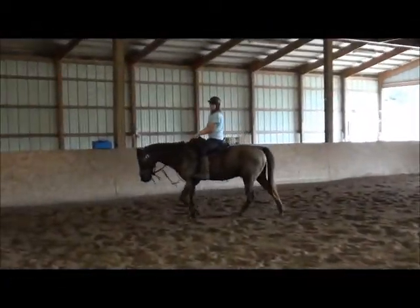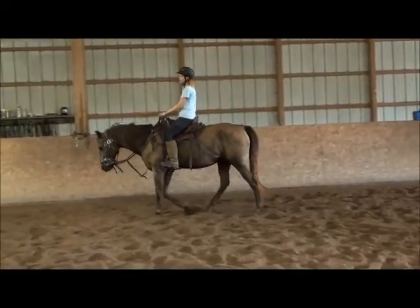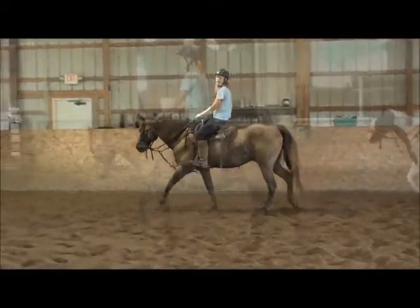This is Lee Paul, and this is his natural walking gait. It's very comfortable, very forward, but it's still a relaxed gait.